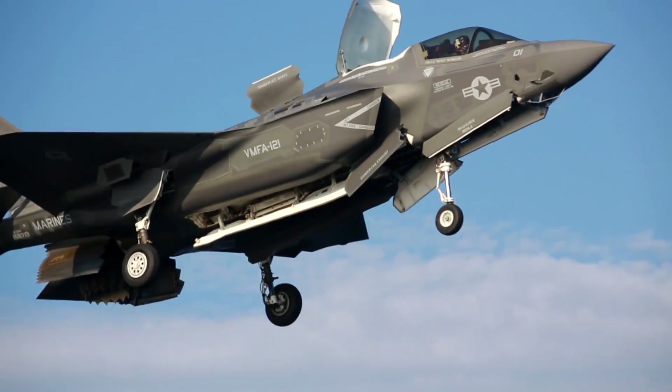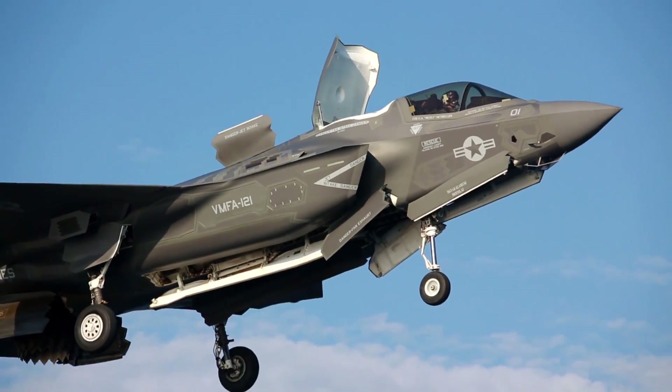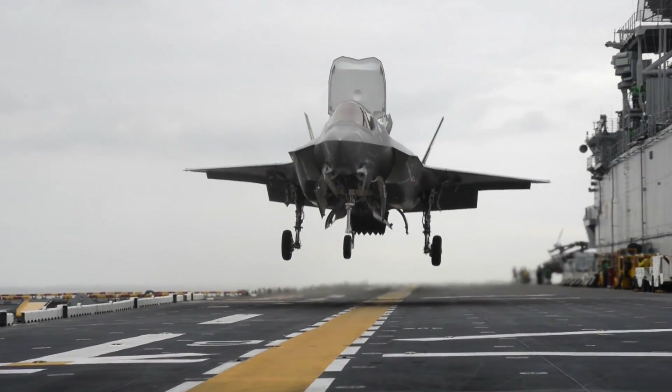The F-35B is a multirole fighter, so I can essentially provide any mission set with this aircraft, and it was designed from the bottom up to be able to do that. It's not specifically an attack aircraft or specifically a fighter aircraft — it was designed to be multirole. This is the most lethal aircraft that's been made so far. It is very, very advanced.